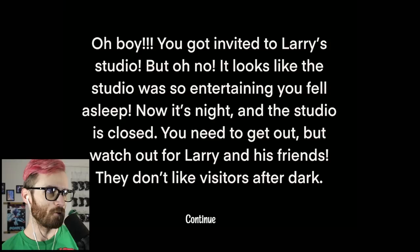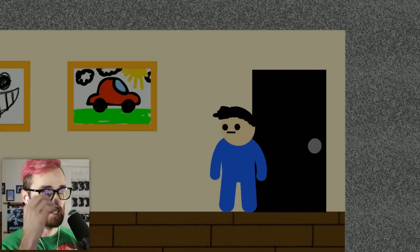You got invited to Larry's studio, but oh no — looks like the studio was so entertaining you fell asleep. Now it's night and the studio's closed. You need to get out, but watch out for Larry and his friends — they don't like visitors after dark. This game looks really cool actually.